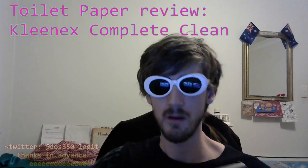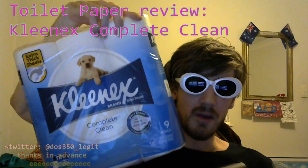Hi, I'm your host DOS350, and welcome to a show I like to call Toilet Paper Review.